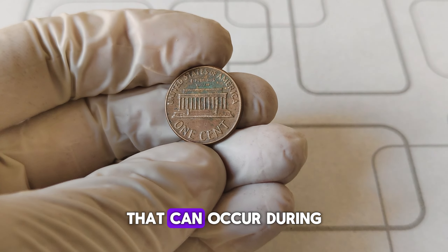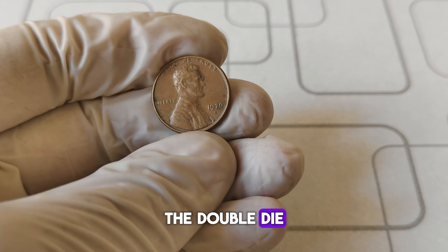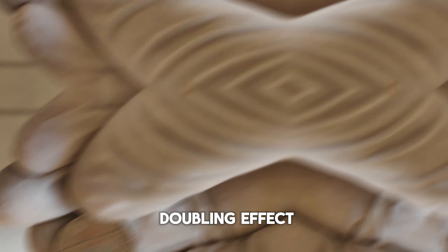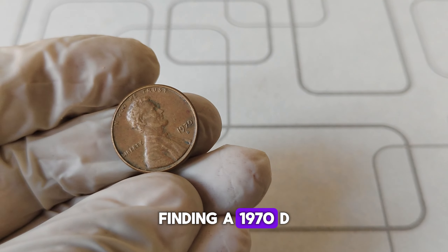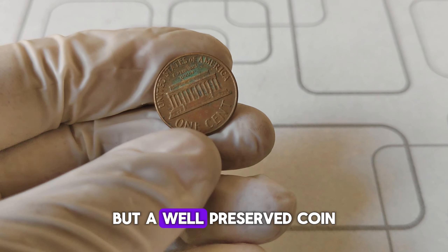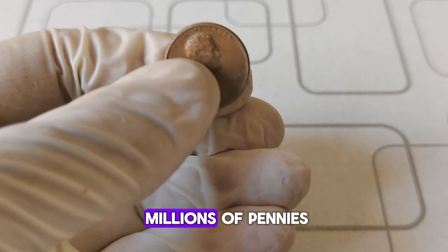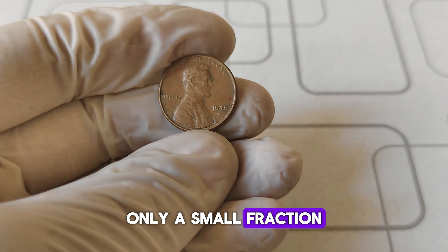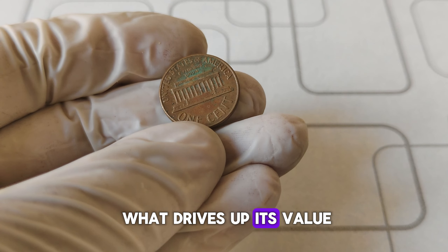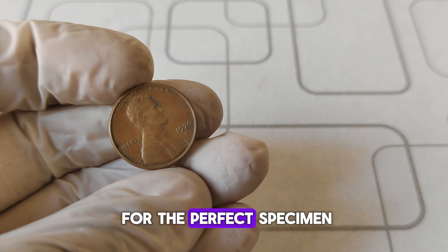It's all about the variations and errors that can occur during the minting process. In this case, the focus is on the double die obverse, or DDO, error. The double die obverse error means that the coin was struck twice with the design slightly offset between strikes, creating a noticeable doubling effect, especially visible in the lettering and date. Finding a 1970 D penny with this error in high-grade condition is extremely rare. In the early 1970s, the U.S. Mint produced millions of pennies, but only a small fraction came out with the double die error, making these coins a hot commodity among collectors. Some collectors have paid thousands, and in exceptional cases, even up to $1.5 million for the perfect specimen.